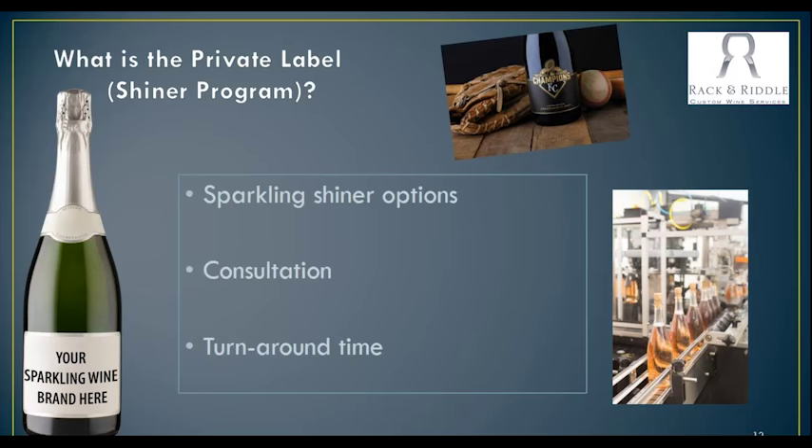And that brings us to what we call the Private Label Sparkling Shiner Program. This is really exciting — we have wines available for you to taste and you can work with us on special dosages. We can be very creative with a dosage, whether it's just working with sugar and a little bit of water, or whether it's sugar in one of your wines, grape concentrates — lots of different things that we can do. We really want to work with you to come up with something that's a little bit special. Even though it's the wine that we are making, there are lots of different ways that we can work with that. Maybe it's adding a little bit of color — the options are kind of endless.